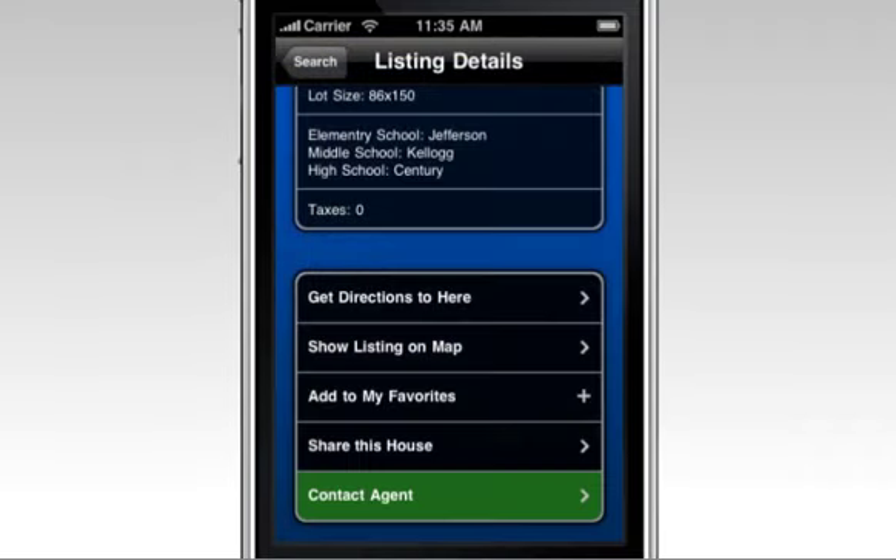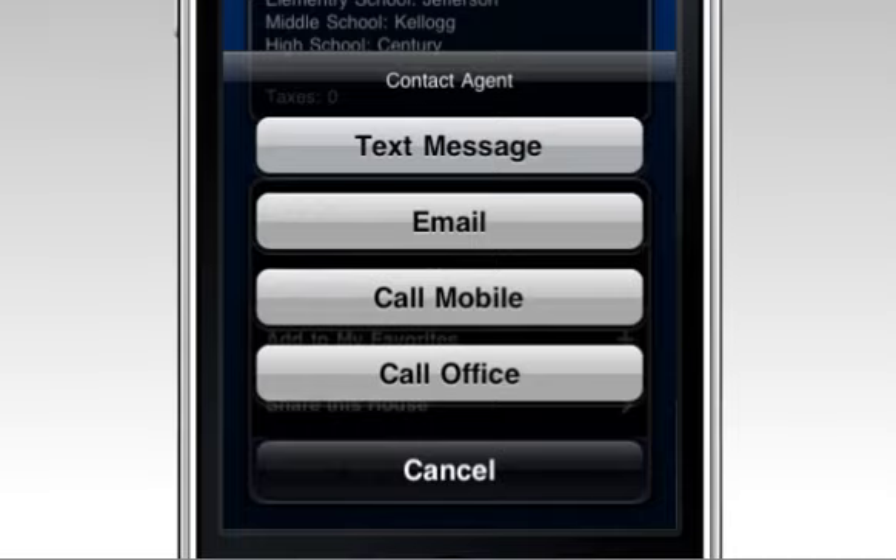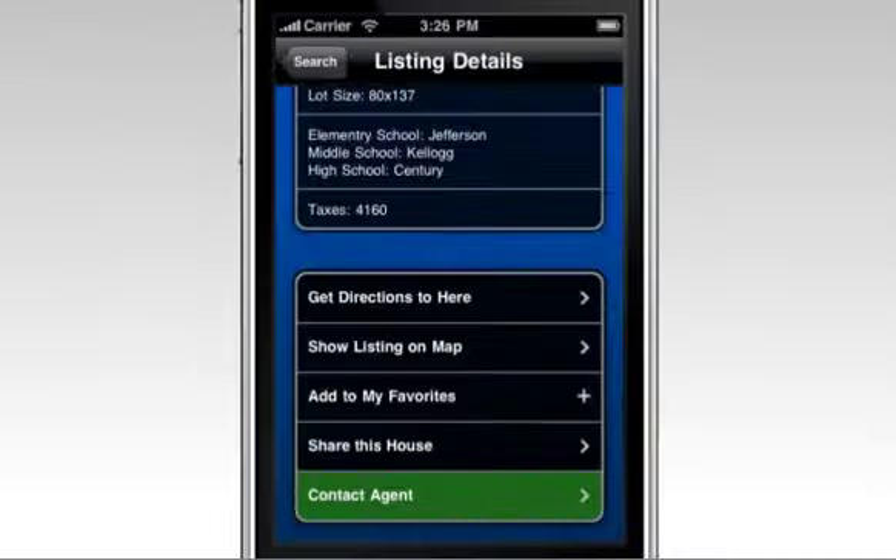The best part of HomeConnex mobile is we make it easy to contact the agent via text message, email, mobile, or directly to the office.